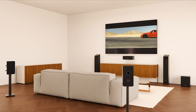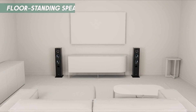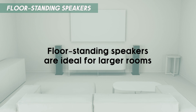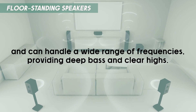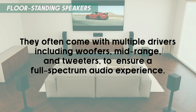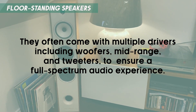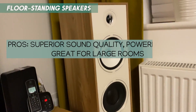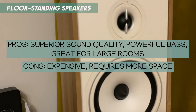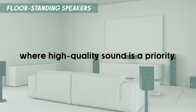For those who want the ultimate audio experience, floor-standing speakers are the way to go. These large standalone speakers deliver powerful, room-filling sound. Floor-standing speakers are ideal for larger rooms and can handle a wide range of frequencies, providing deep bass and clear highs. They often come with multiple drivers, including woofers, mid-range, and tweeters to ensure a full-spectrum audio experience. While they may be a bit more expensive and require more space, the audio quality of floor-standing speakers is unmatched. They are perfect for dedicated home theaters or living rooms where high-quality sound is a priority.